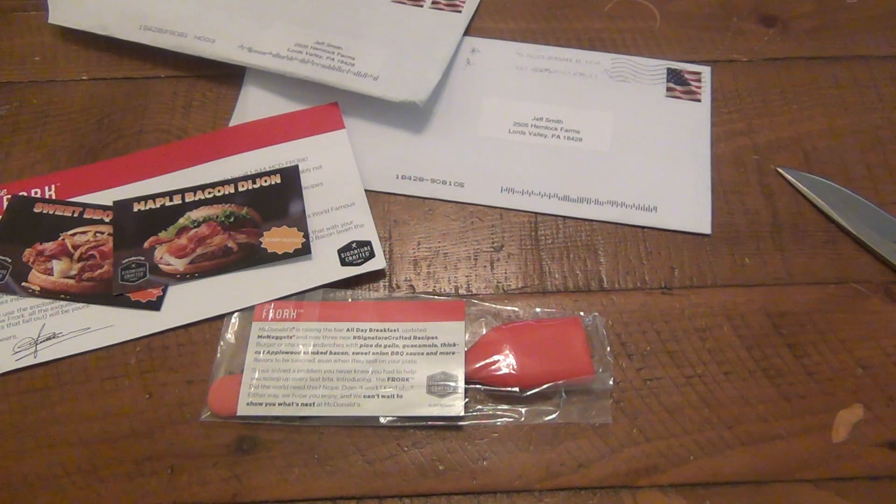I always loved McDonald's, I really do enjoy McDonald's food. But unlike some other chains, I always feel sick after eating McDonald's. Now, McDonald's has a nugget game — I don't care who you are, McDonald's nuggets are the best. But besides that, their other food is usually just kind of meh.